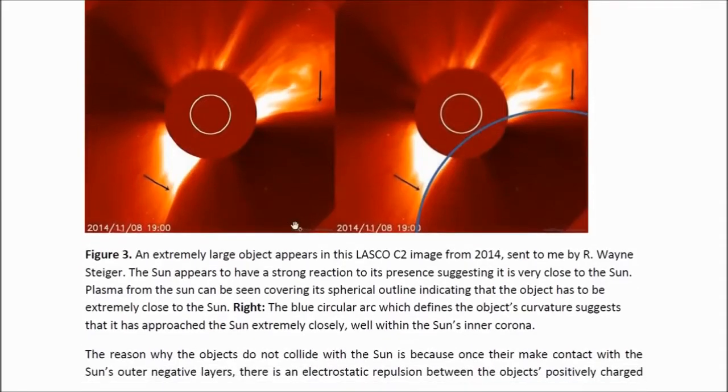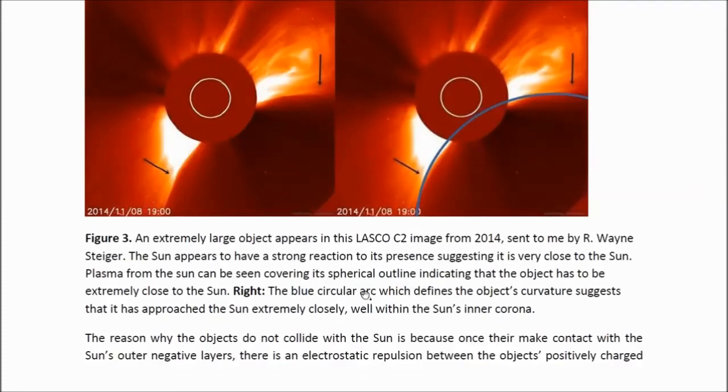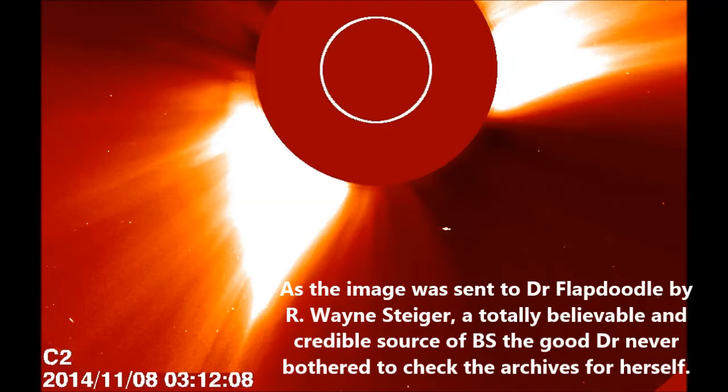When I draw the circle indicating the full outline of the object, you can see that the object came extremely close to the surface of the sun. This means that both small and large objects come very close to the sun's surface.